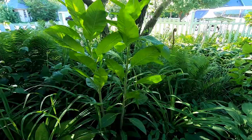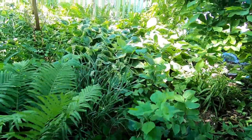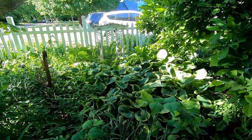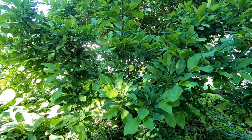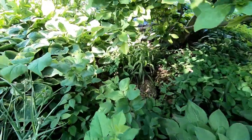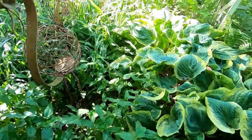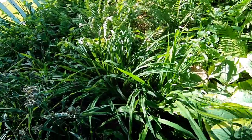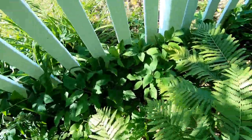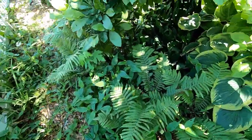Even the weeds like it. Let's see if I can tromp through the forest here. Kind of looks like Jurassic Park, doesn't it?